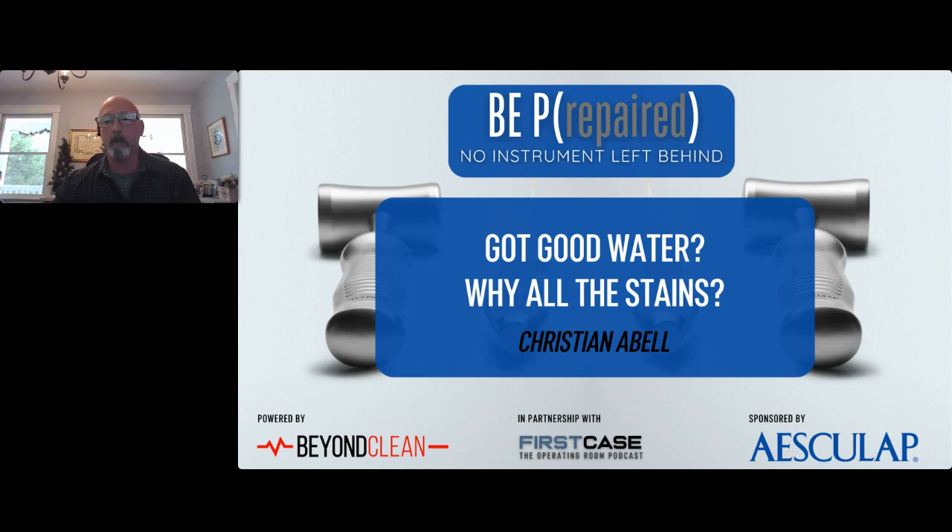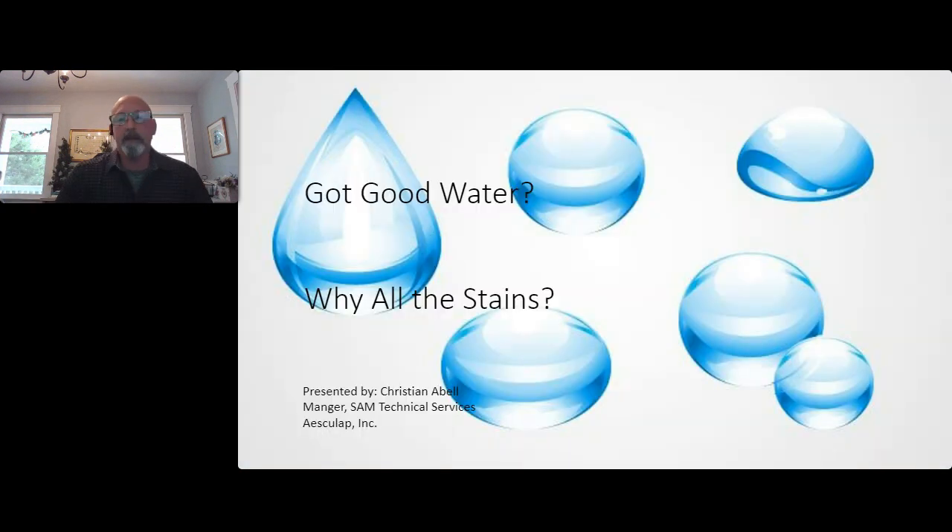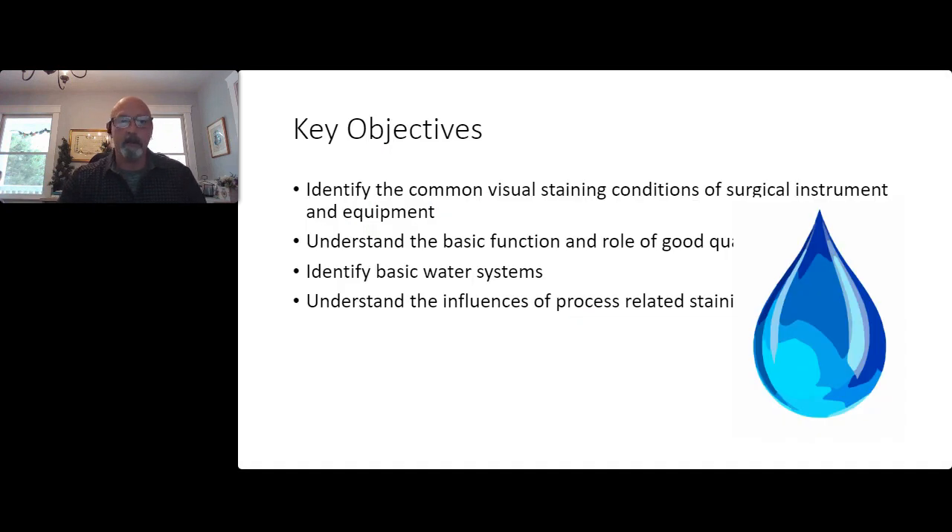The concept we want to discuss today is understanding that even when we say we have high-quality water, we still have staining and corrosion. This is something I spend most of my days chasing around the United States. There are a lot of influences, factors, and process concerns to look at. Just because you have good water doesn't mean you won't have surface conditions on your instruments.